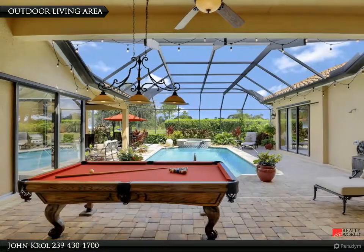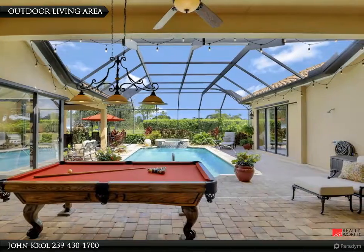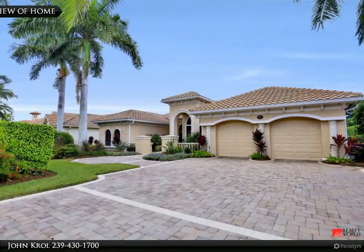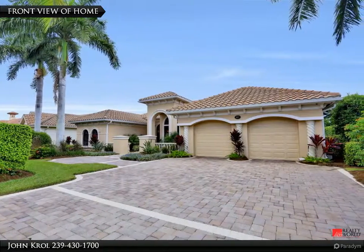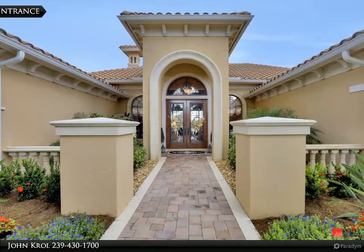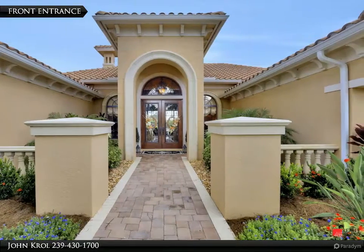Welcome to Tivoli Lane in Bella Lago, an exclusive enclave within the gated community of Briarwood. The home features a large paved driveway, tile roof, and lush front garden. The front entrance begins with pillars and a custom double glass door entry.